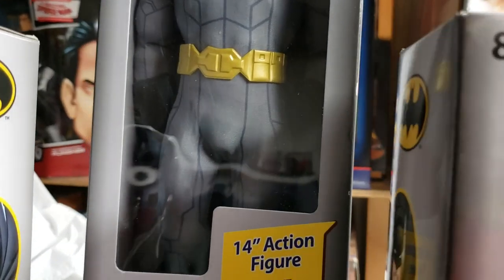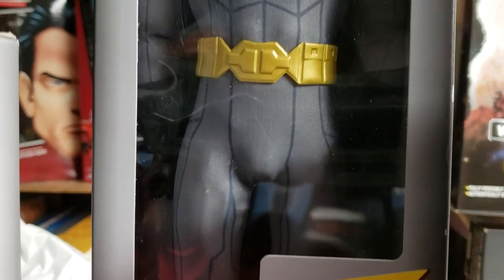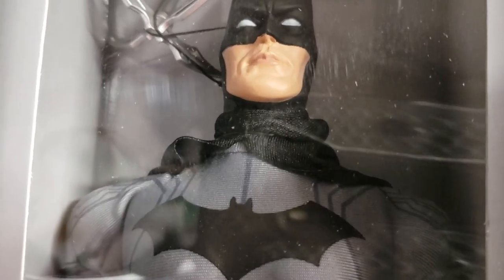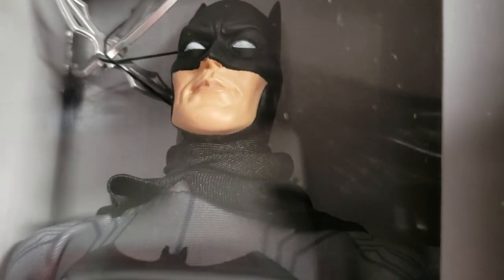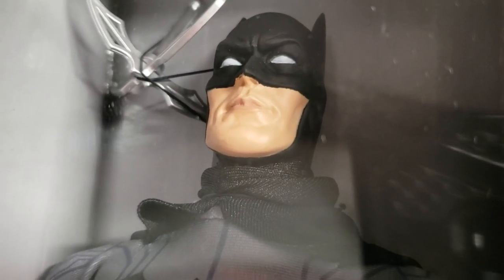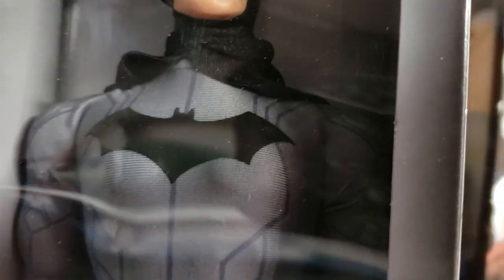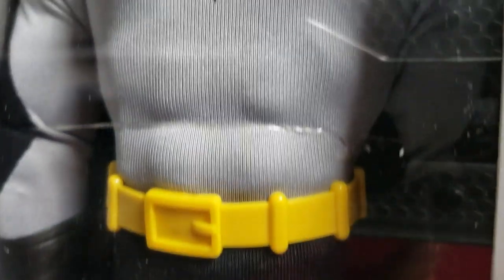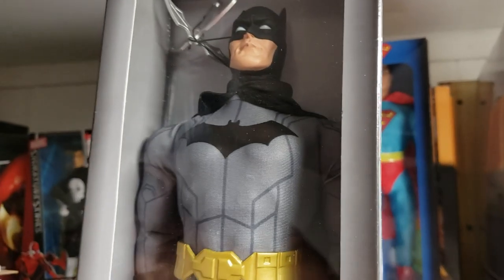Batman's always going to be a staple in comic book collections and action figure collections — he is that iconic. I think he's one of the most relatable superheroes out there simply because he has no superpowers, unless you call being extremely wealthy a superpower, which in some cases it really is. But I digress, guys.